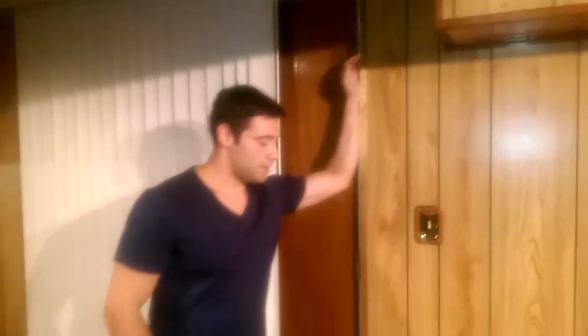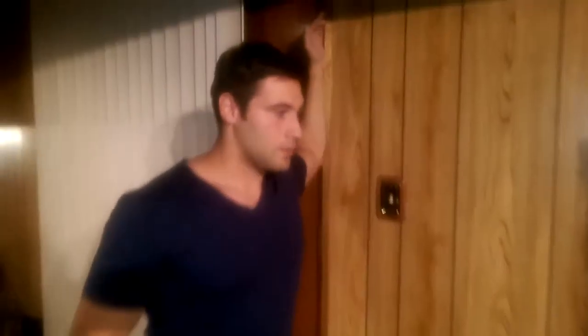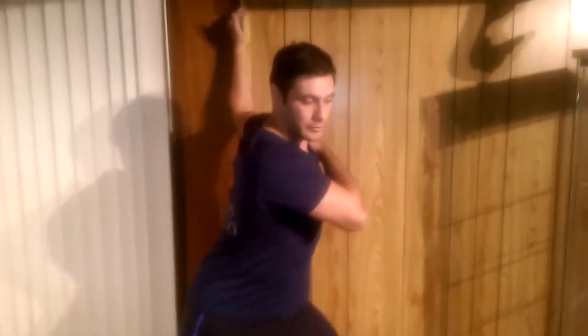The pectoralis major and minor specifically, and you can achieve this by finding something as small as this little door frame here. All I'm going to do is place my forearm and hand, take a left foot forward as I'm stretching the left side right now, and find a comfortable position. I'm just going to lean forward and slightly move my torso towards the right side to create a bigger stretch throughout the muscles as well as the tissues on top of the muscles.